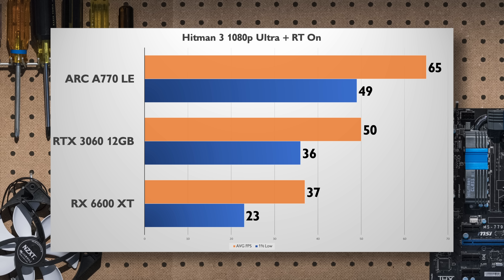Hitman 3 is a great game with good use of ray traced effects, and I went for 1080p ultra details with RT enabled. This was a surprising result, with the Arc A770 able to deliver a solid gameplay experience and the only one to hit over 60fps here. Adding in the use of XeSS would provide an even bigger boost, but otherwise native 1080p is perfectly playable.